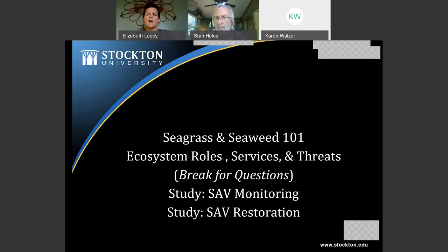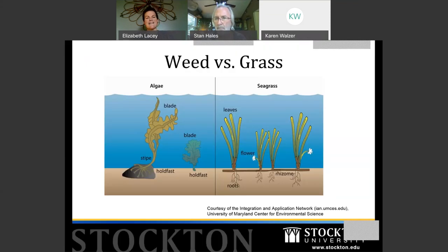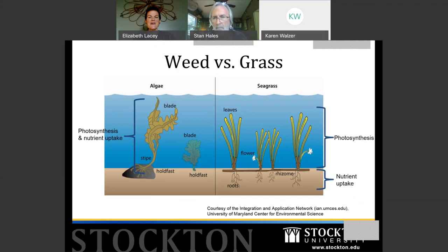Seaweed versus seagrass: on the left you see algae, on the right seagrass. Superficially the green algae can look similar — algae have a blade area somewhat equivalent to leaves, a stipe like a stem, and a holdfast that looks somewhat like roots. But that's about where the visual similarity ends, because these don't perform the same functions.